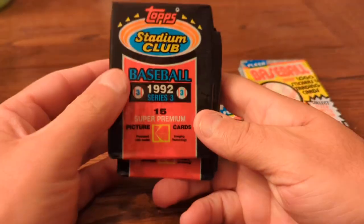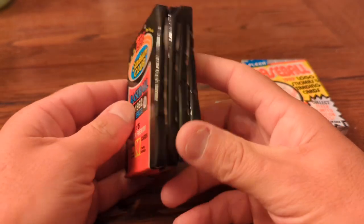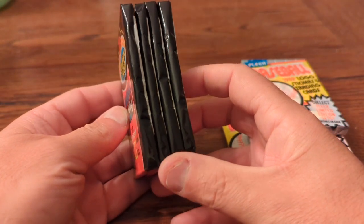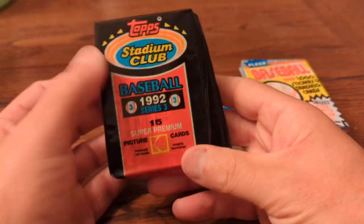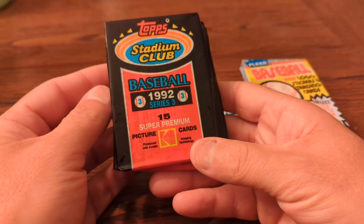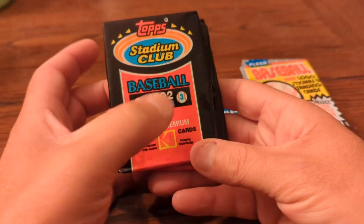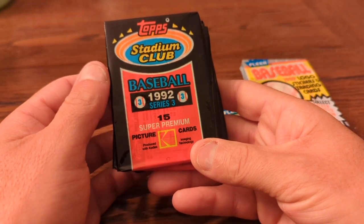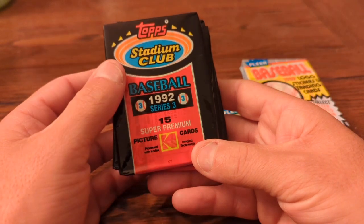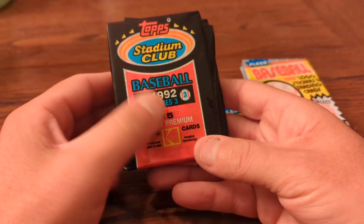I also picked up 1992 Series 3 Topps Stadium Club. Didn't open these much back in the day — they are beautiful cards if they're in good condition. There's a cool Griffey in there, I think it's number 603 or 606, he's in Series 3, kind of a batting practice type photo. So looking for Griffey in this one — not his rookie card, but still a cool card to have, especially if it grades out nicely.